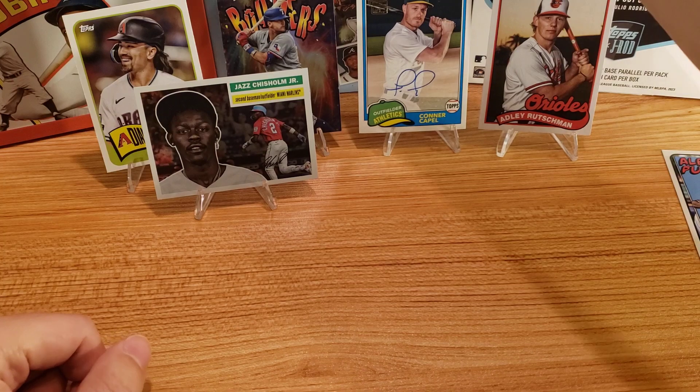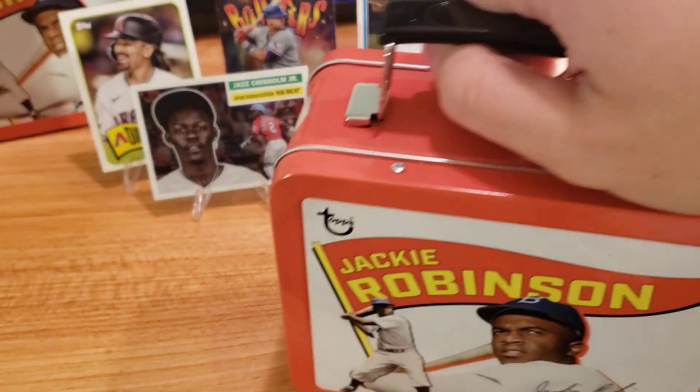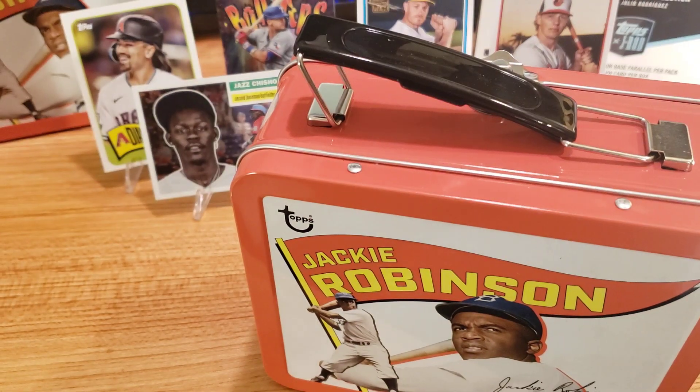So that's box number one. Pretty good box, I would say. Hopefully we can get a better auto in the second one. And get someone other than Jackie Robinson — but nope, it's Jackie Robinson. Of course. That's all right, let's get it.